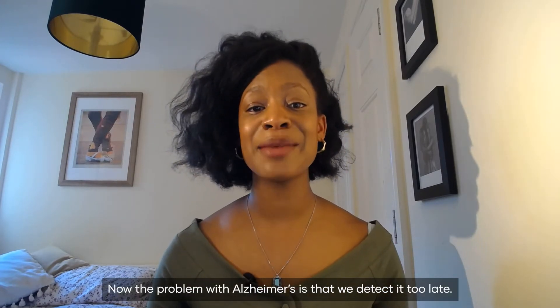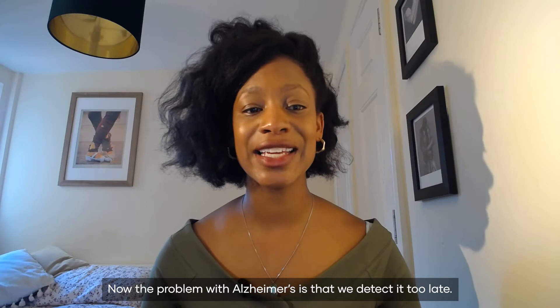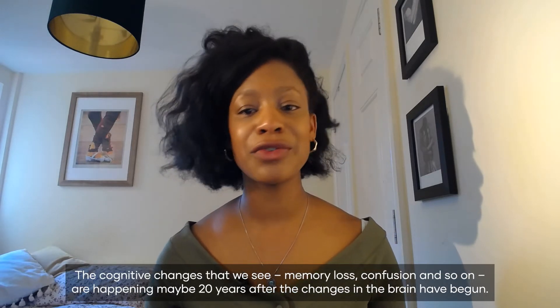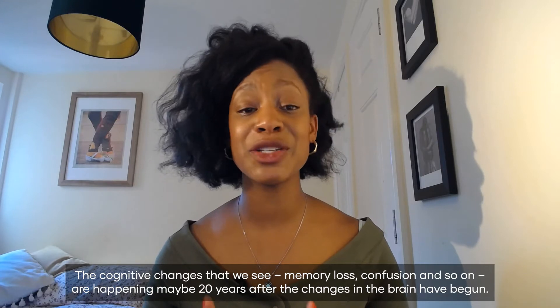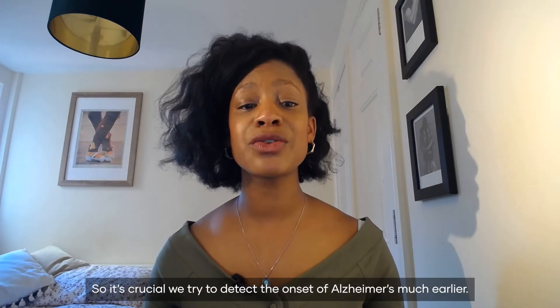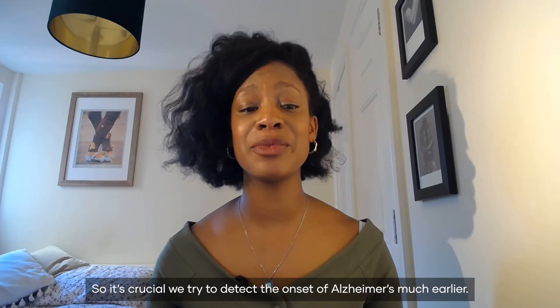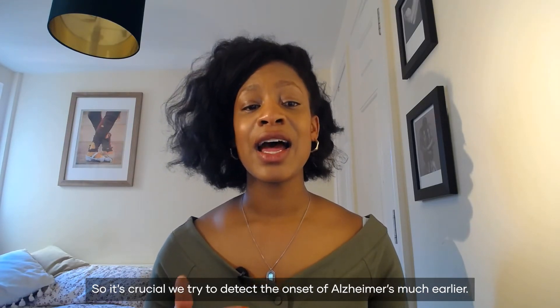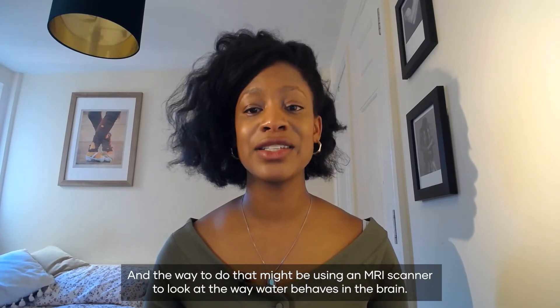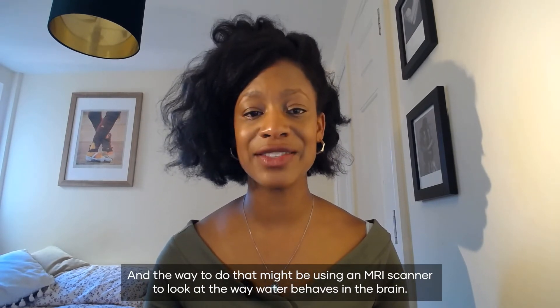Now the problem with Alzheimer's is that we detect it too late. The cognitive changes that we see — memory loss, confusion and so on — are happening maybe 20 years after the changes in the brain have begun. So it's crucial we try to detect the onset of Alzheimer's much earlier. And the way to do that might be using an MRI scanner to look at the way that water behaves in the brain.